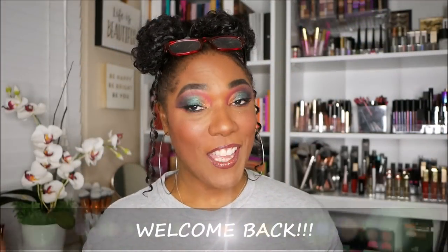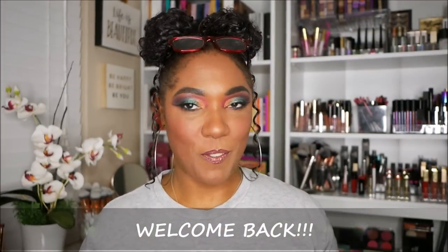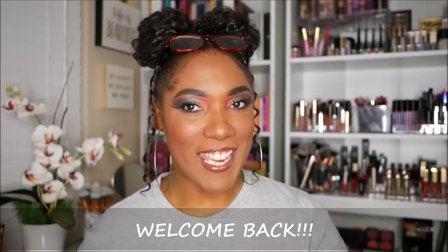Hi guys! Welcome back. This video is going to be very quick, short and sweet, because I am unboxing my January 2019 BoxyCharm — the first BoxyCharm of 2019.